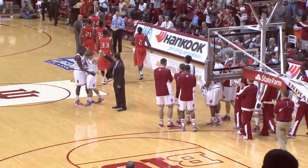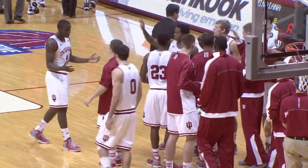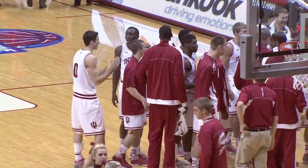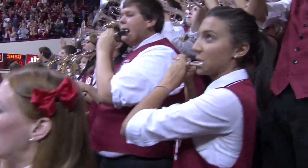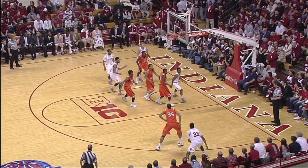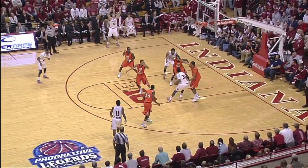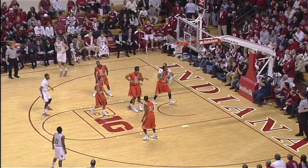Jordy Hull just scored his tenth point — that's what the fans were cheering about earlier. That makes him a member of the Thousand Point Club at Indiana University. Dribble passes it in to Jeremy Hollowell. He'll pull up and fire and miss it short, back down his own rebound. Now he drives it inside, puts it up, and lays it in.